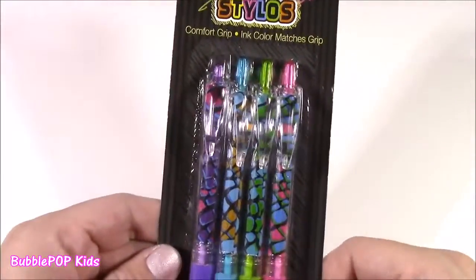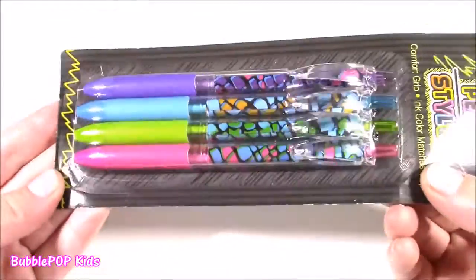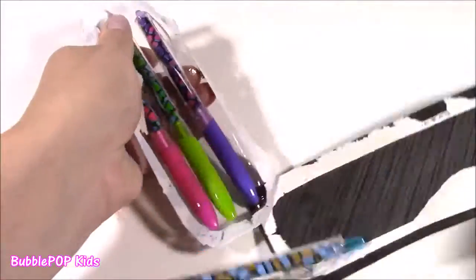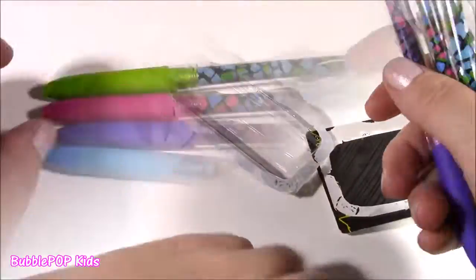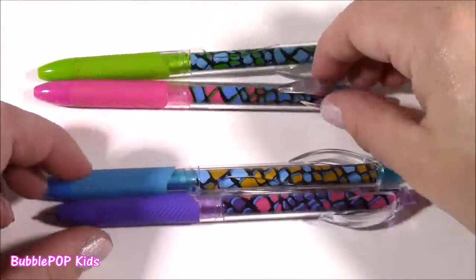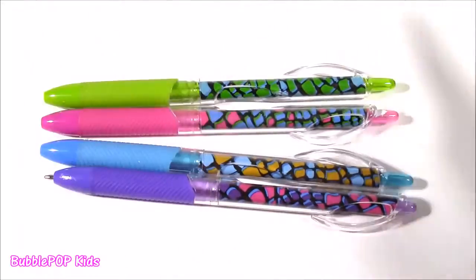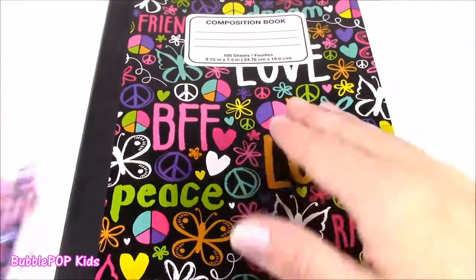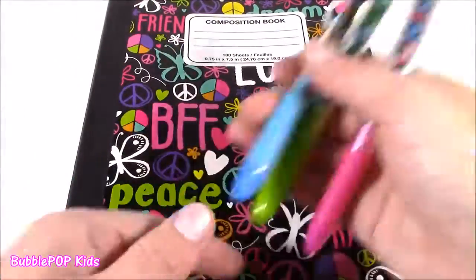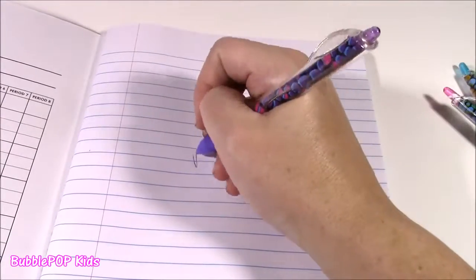You can start with these — they're called Pen with Comfort Grip. Would you look at these cool prints? I just couldn't believe they were a dollar. I've never seen anything like this at the Dollar Tree. We get four different ones: a turquoise, a purple with some pink that kind of looks like a giraffe print, a pink one, and a green. I actually hope they're black or blue ink so you could use them at school.